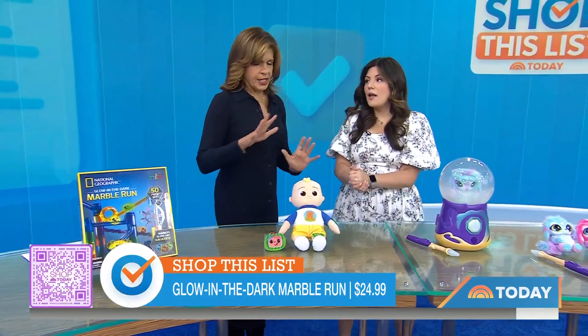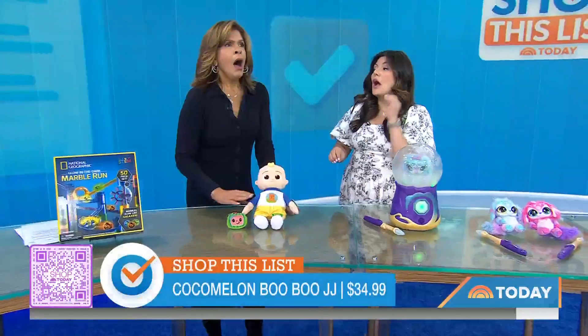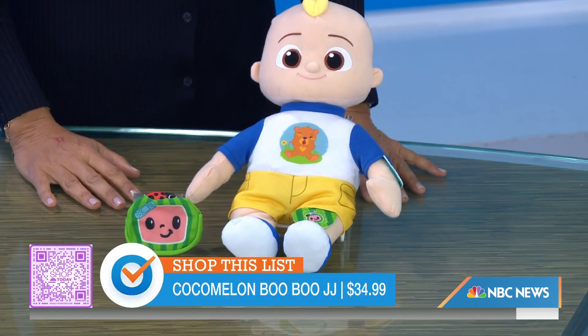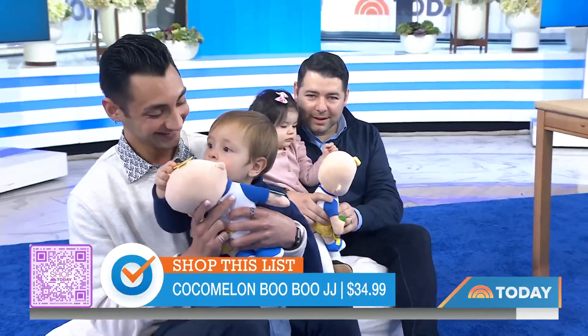Ages eight and up. So let's get to some viral toys. This one's a personal favorite of mine. This is the Cocomelon JJ doll. 2022 is the year of Cocomelon. It is one of the top hits on Netflix for the children's series. My daughter has the Cocomelon doll.